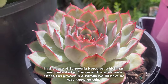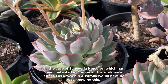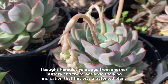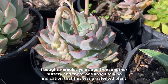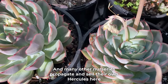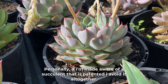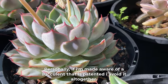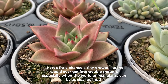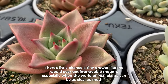In the case of Echeveria hercules, which has been patented in Europe with a worldwide effect, I as a grower in Australia would have no way of knowing this. I bought Hercules years ago from another nursery and there was absolutely no indication that this was a patented plant. Many other nurseries propagate and sell their own Hercules here. Personally, if I'm made aware of a succulent that is patented, I avoid it altogether. There's little chance a tiny grower like me would ever get into trouble, especially when the world of PBR plants can be as clear as mud.